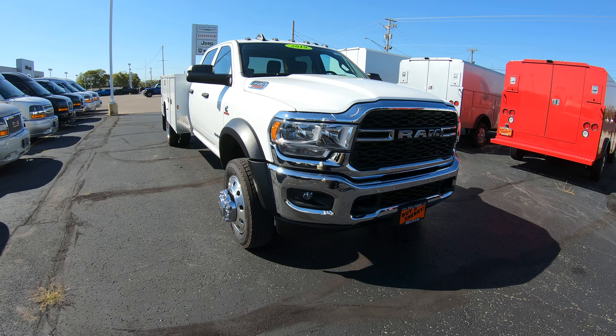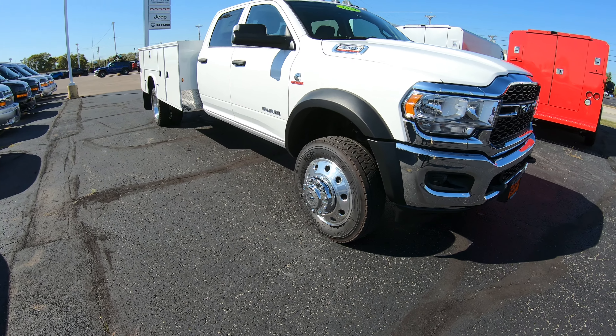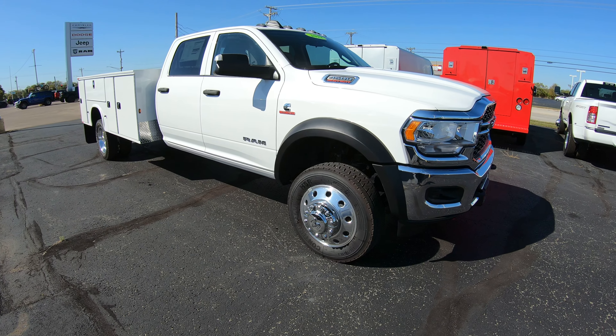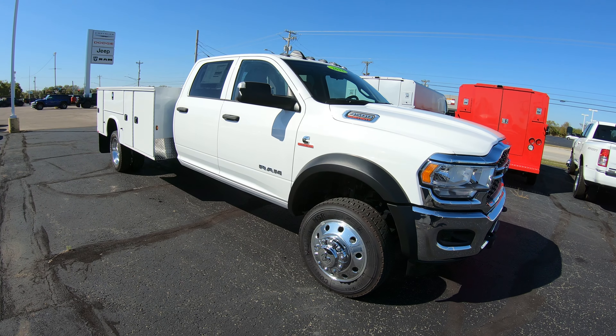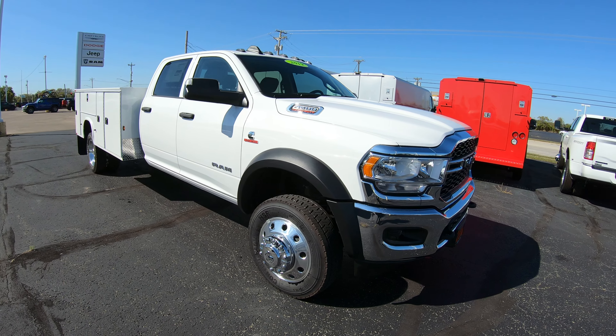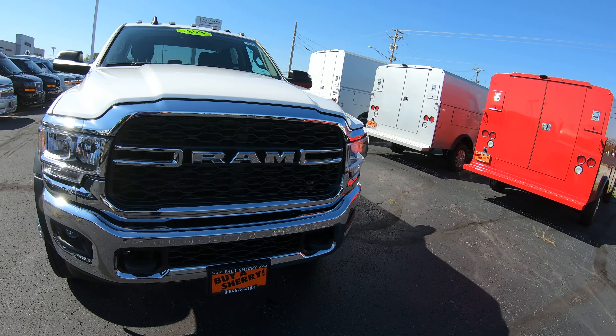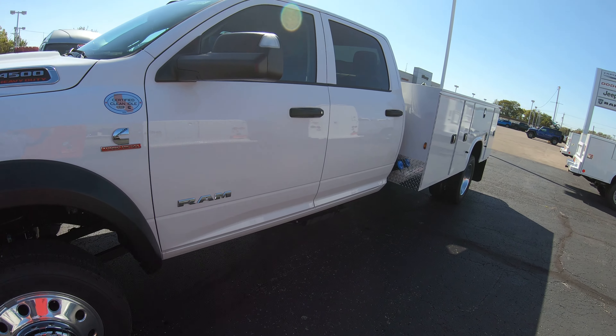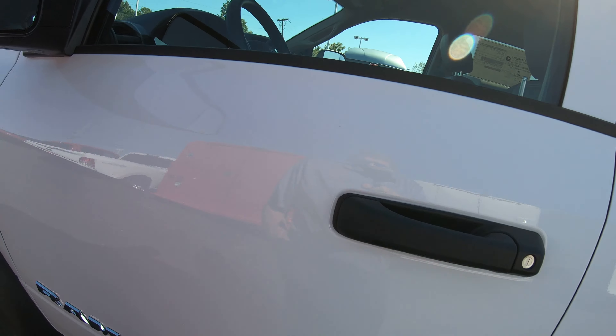We've upgraded this to put the alloy wheels on it, which makes it a nicer package. It is equipped with the Cummins diesel — the turbo diesel — with the Aisin transmission. This is a two-wheel drive truck, and like I said, it is a crew cab.